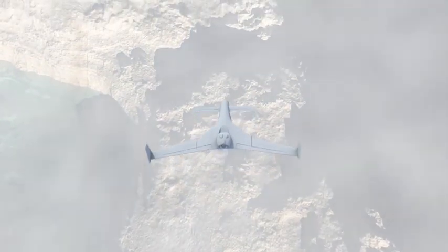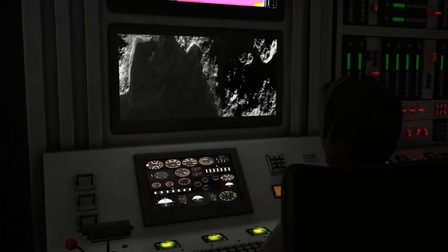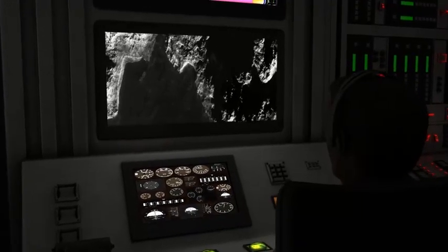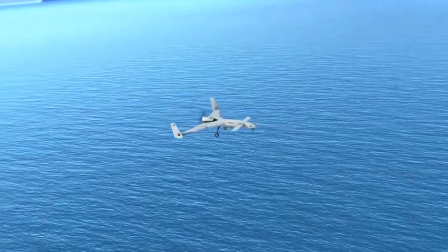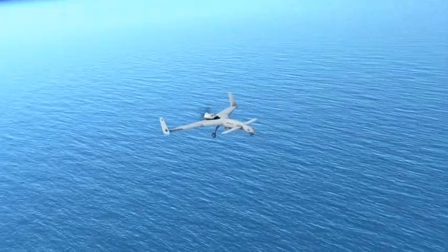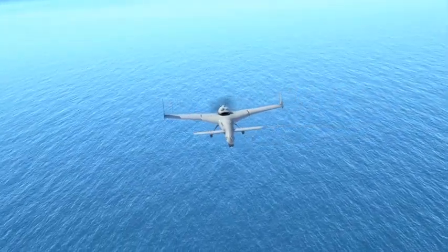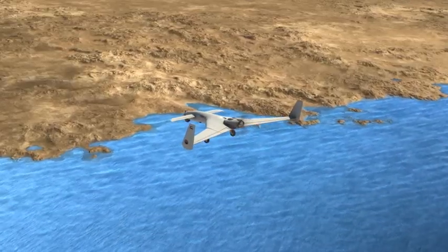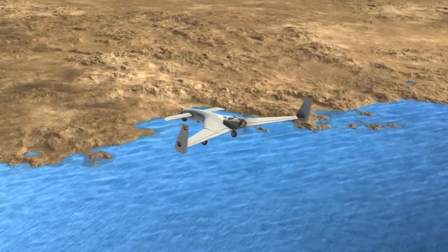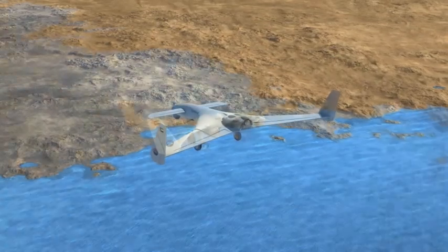Its wingspan expands to 6.56 meters, with a fuel capacity of 214 liters. Its maximum take-off weight can reach 700 kilograms. An aviation engine of 100 horsepower gives the Yabon R a maximum speed of 150 knots, cruising at 60 to 130 knots, with a flying endurance of 27 hours at a top ceiling of 22,000 feet.